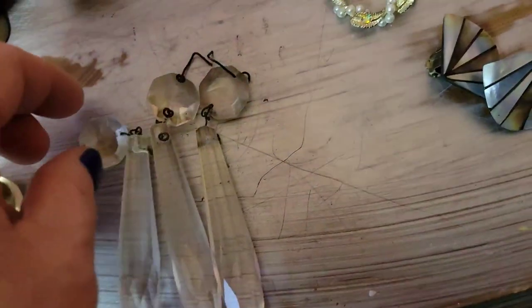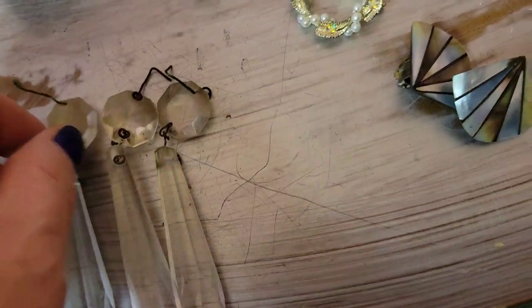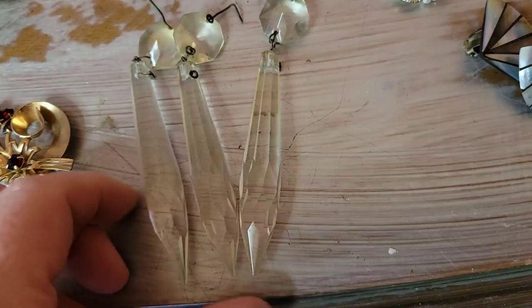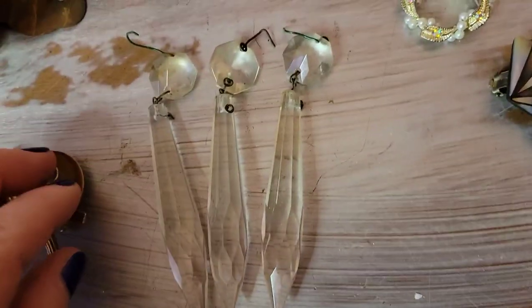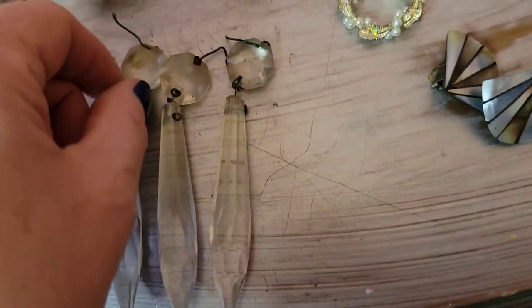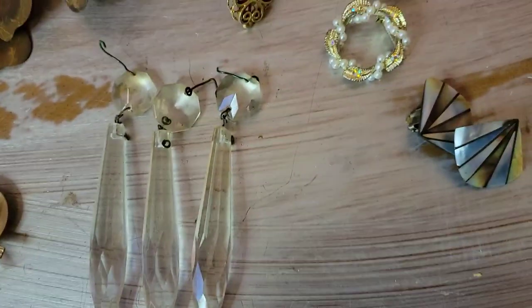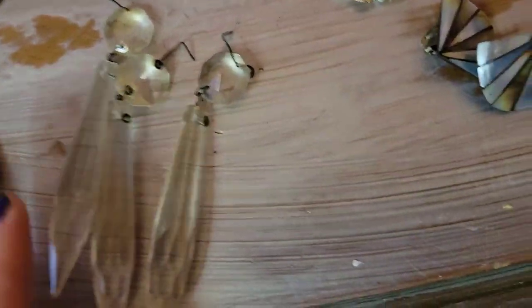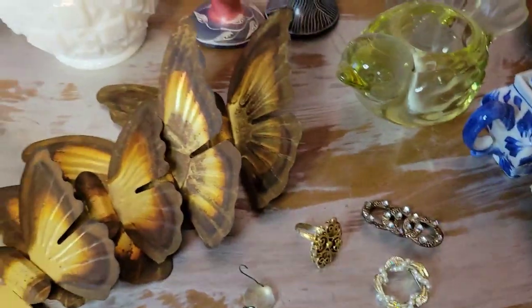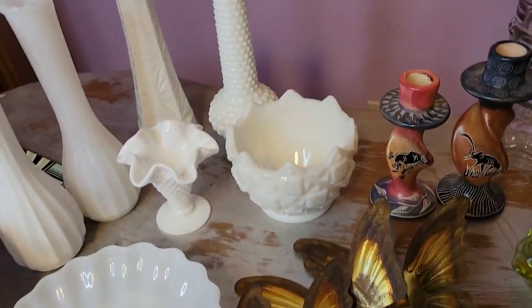These are a little different — old chandelier crystals or prisms. They had three of them so I went ahead and got them. I think they're cool. I have a luster I'm trying to replace a crystal on and was hoping these would work, but they're way too short. I don't regret picking them up though because there are so many different things people do with these. That's the end of the haul portion — I hope you've enjoyed it.